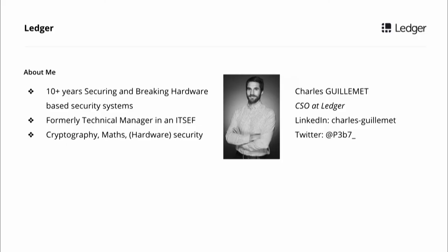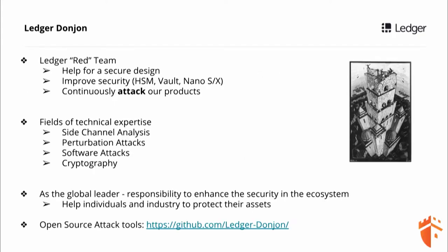A quick word about me. My name is Charles Guillemet, I'm Chief Security Officer at Ledger. So basically I'm in charge of the security of Ledger's products, and as you can imagine, it's a pretty big topic. My background is hardware security — I worked in hardware security for more than 10 years, designing secure systems and trying to break them as well. My background is cryptography and mathematics, and of course, hardware security. I joined Ledger a bit more than one year ago, and I created what is called Ledger Donjon.